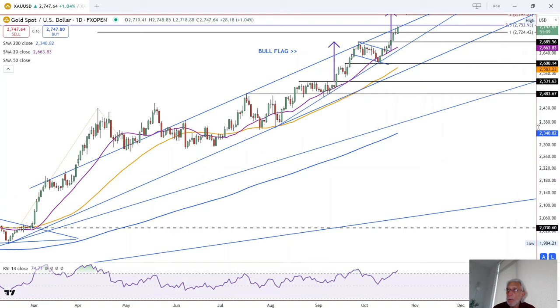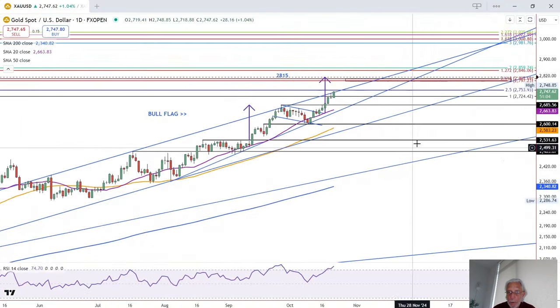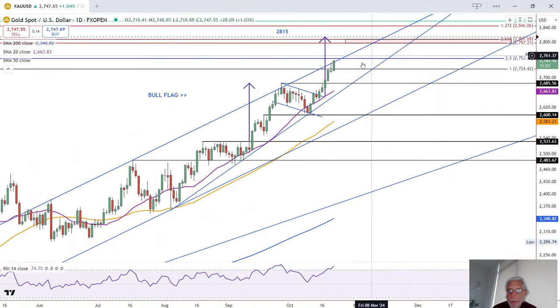The uptrend continued following a potential bearish day yesterday, and gold is on track to close above yesterday's high. 2,741 is yesterday's high — it's currently trading at 2,747. So as long as it closes above yesterday's high, higher prices look to be in sight.